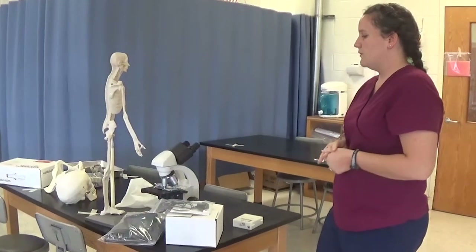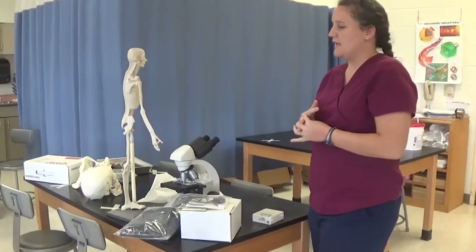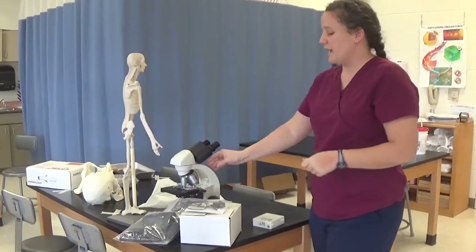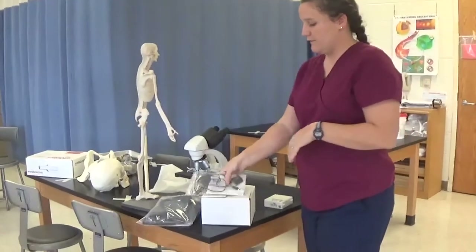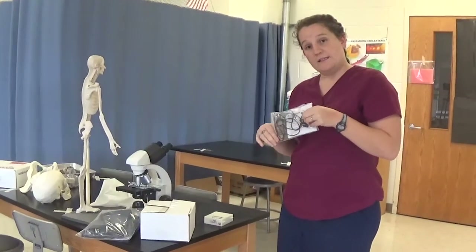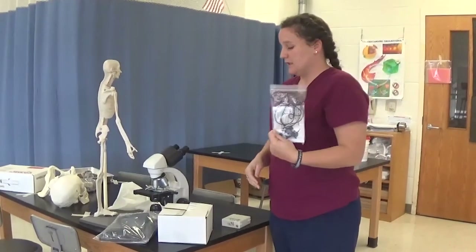We use microscopes a lot in this class to analyze different tissues, because you have to understand the smallest unit — the cell — before seeing the body as a whole picture. There are also labs where you're the test subject. For example, you get hooked up with electrodes, and we hit your knee with a reflex hammer to test your reflexes using that equipment.